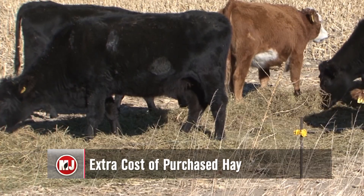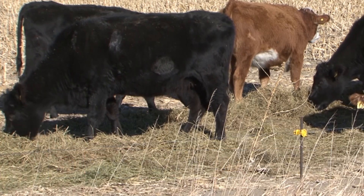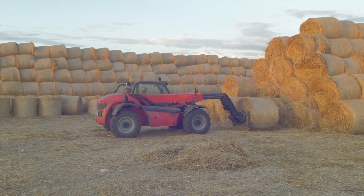With the cost of feed and production on the rise, as well as the drought situation, you may need to purchase hay to provide feed for your animals. Outside of sticker price, there are other important aspects to consider before bringing hay from a new seller or area onto your operation.